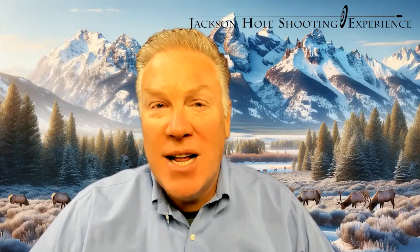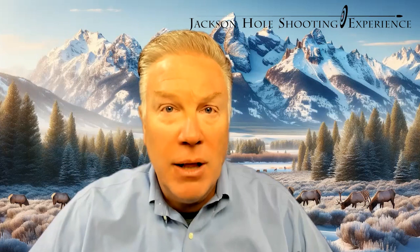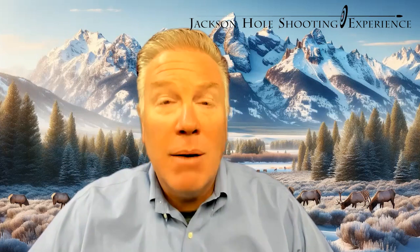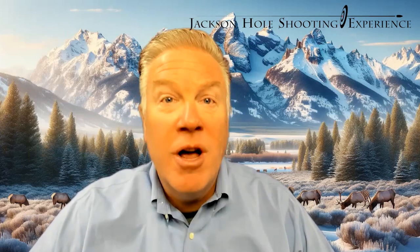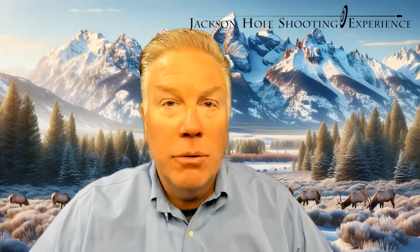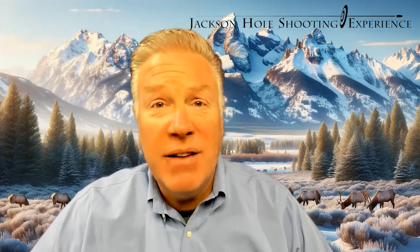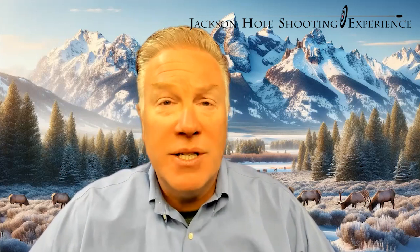Included along with this class is our three-hour video series, which is me providing the lecture that I would normally do in a classroom. So you get the three-hour lecture and the two hours of live shooting on the range. That is considered proof of firearms familiarization, provided you pass the training and demonstrate that you can handle a gun safely and understand the basics of how it works.